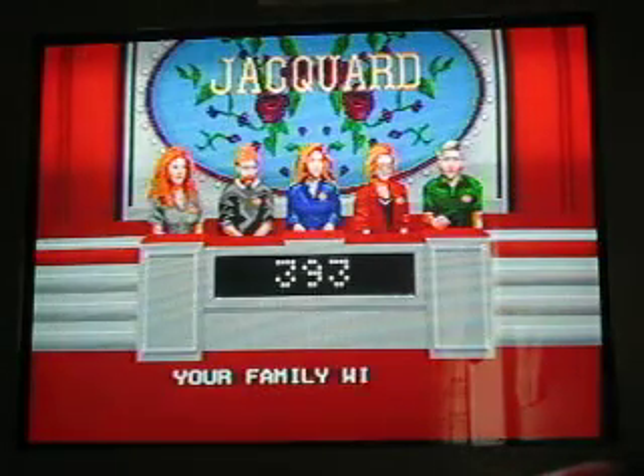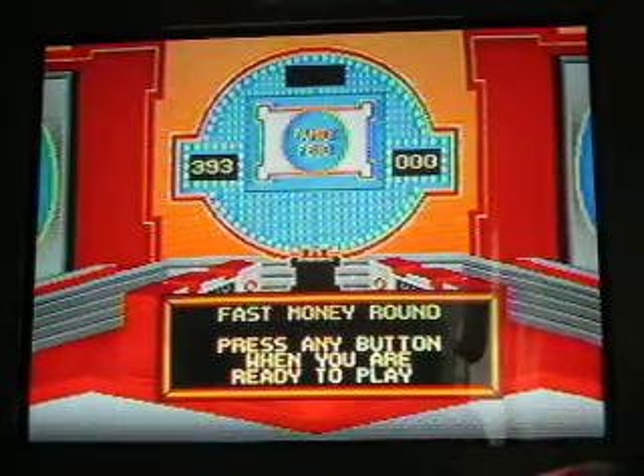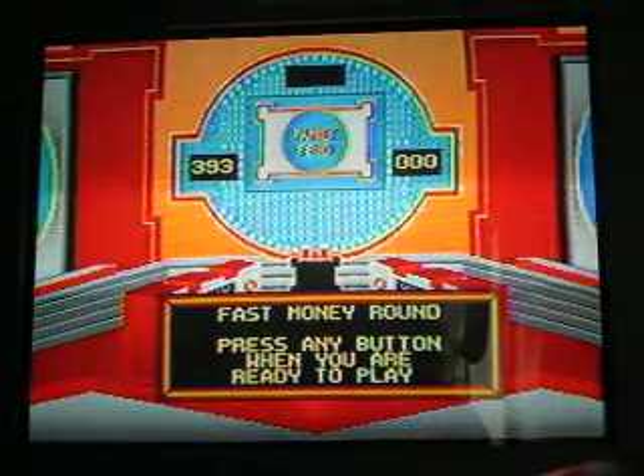But that's okay, still have enough points anyway. 393 for the Jacquard family — play the fast money round. 393 to 0, here we go with the fast money round.